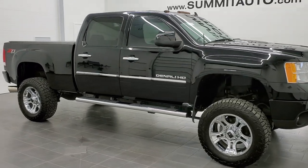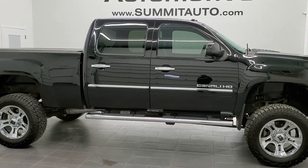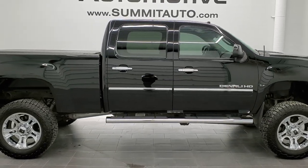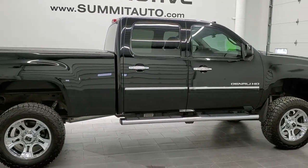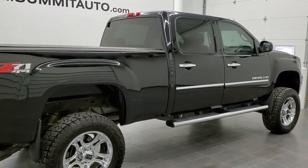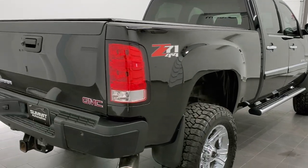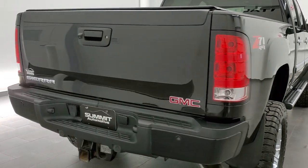This is stock number 11181. We are here at Summit Automotive in Fond du Lac, Wisconsin, your new and used heavy-duty truck headquarters. Today we are checking out this super clean 2011 GMC Sierra 2500 Crew Cab Short Box Denali.